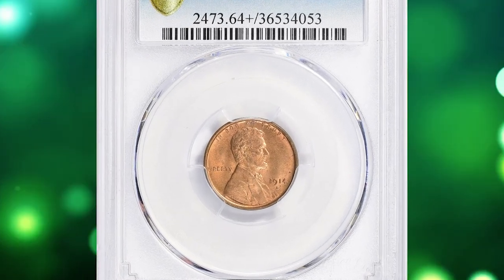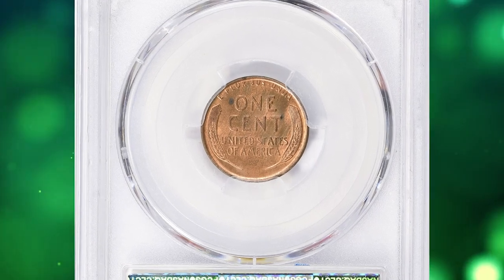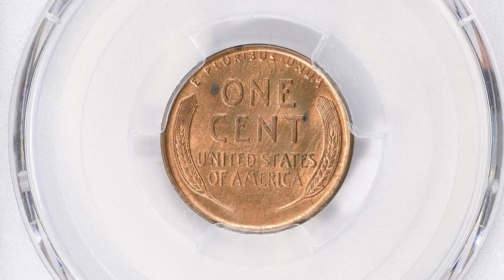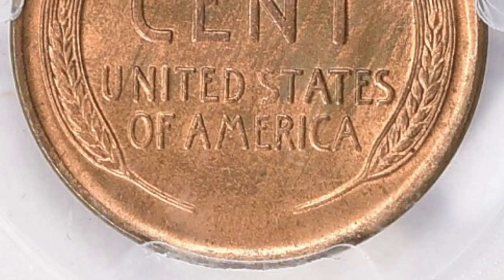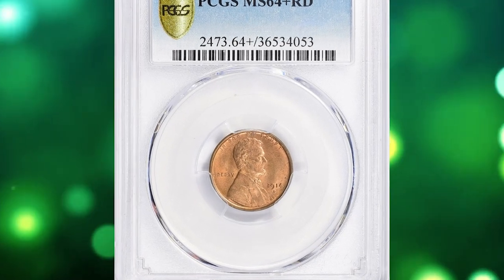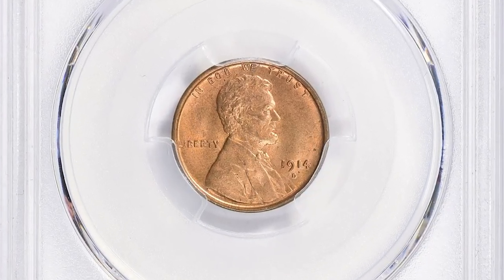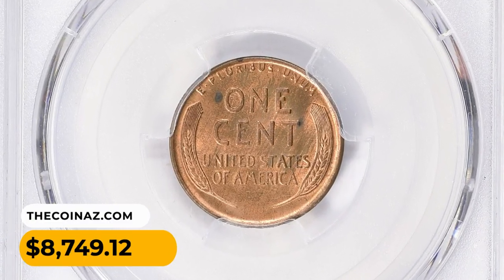Number 12: Here is a 1914-D Lincoln cent in MS64+ Red condition. According to NGC, though not the lowest mintage issue in the Lincoln cent series, the 1,193,000 cents coined at Denver in 1914 have the smallest surviving population. The other two dates were targeted by speculators and thus survive in disproportionately high numbers, while 1914-D cents flew under the radar until the opportunity to save them was all but lost. Most surviving mint state examples are probably from a hoard of 70 pieces mentioned by Walter Breen. It was sought for $8,749.12 with buyer's fee.